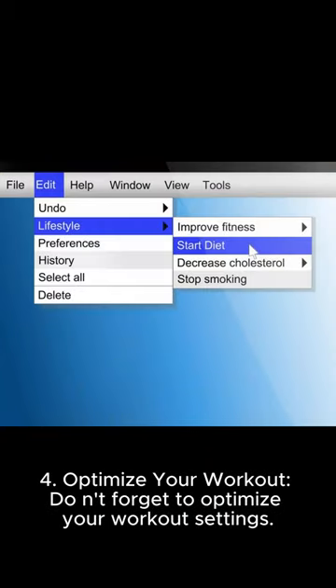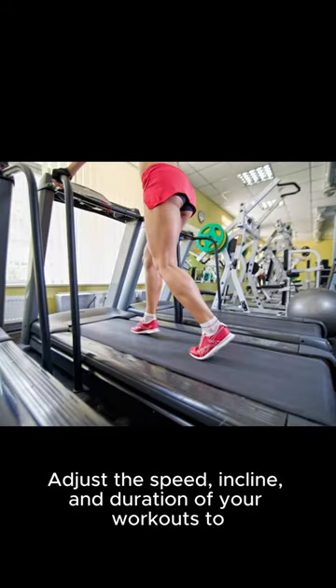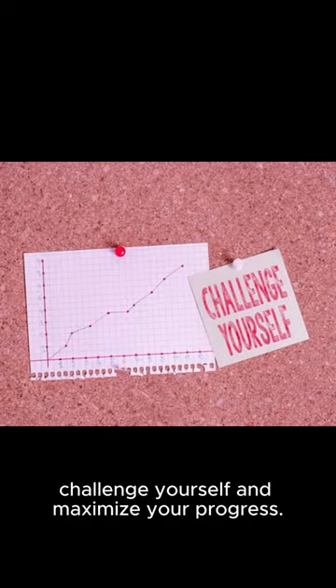Four: optimize your workout. Don't forget to optimize your workout settings. Adjust the speed, incline, and duration of your workouts. Challenge yourself and maximize your progress.